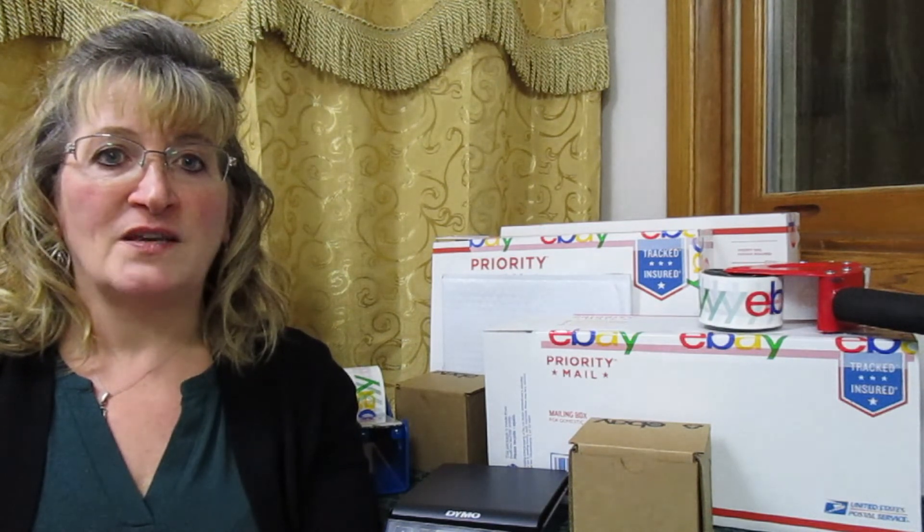Number seventeen was a vintage porcelain Irish trinket dish. I paid $2.00 for this at a garage sale and got the full asking price of $24.94.